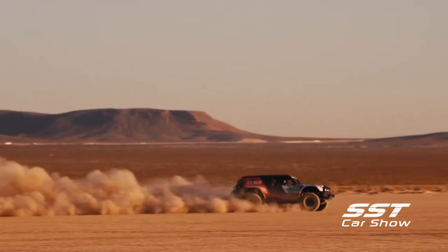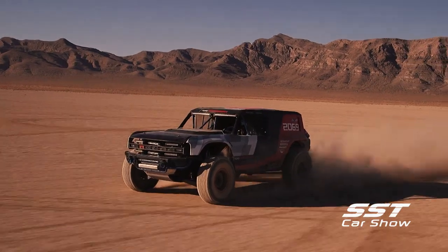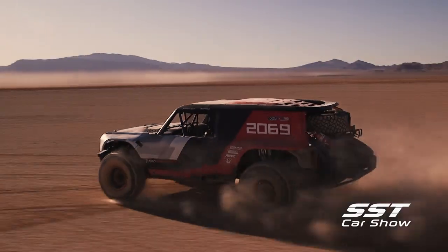Ford announced a few years ago that the Bronco would be reintroduced with the vehicle being based on the Ford Ranger platform. The new Bronco is being produced in Michigan. The prototype gives us a hint of what the new Bronco will look like. This is not what will be produced, but you can get a pretty good idea of where Ford is going with this.